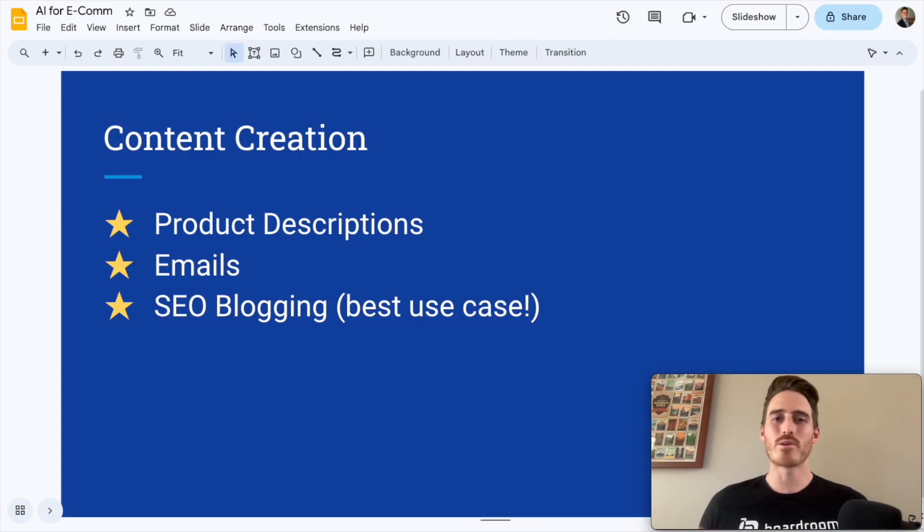For all three of these, the concept is similar. You're going to engineer a prompt, giving the AI tons of context, and ask it to draft one of these three types of content for your brand. And if you haven't tried this yet, I think you'll be pretty amazed with the results that the AI is able to spit back at you. I'm going to show you a demo of how this works later on in the video.